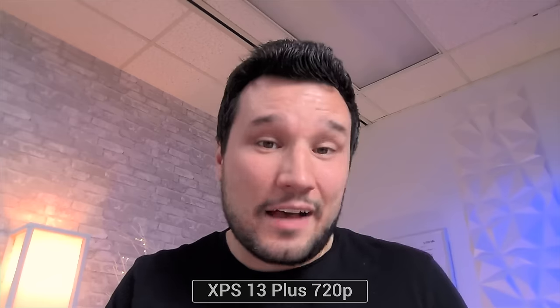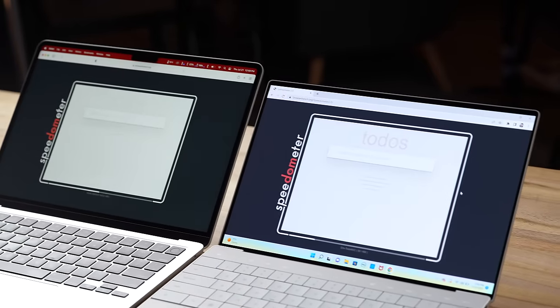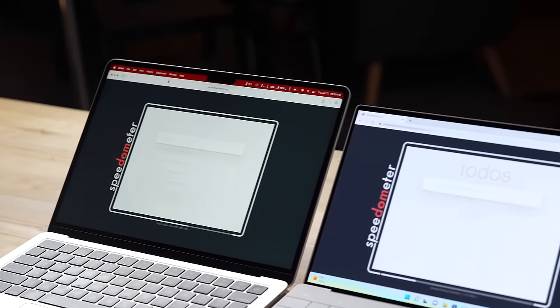This is the quality of the M2 MacBook Air's 1080p camera and microphones, and this is the Dell's 720p webcam and microphones. Let me know in the comments which one looks better and sounds better.